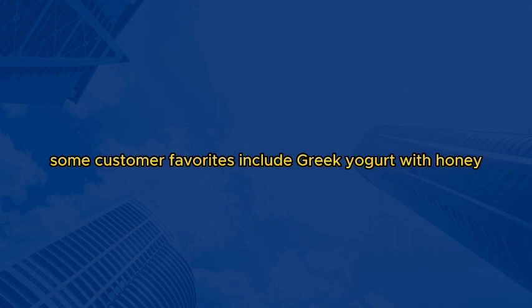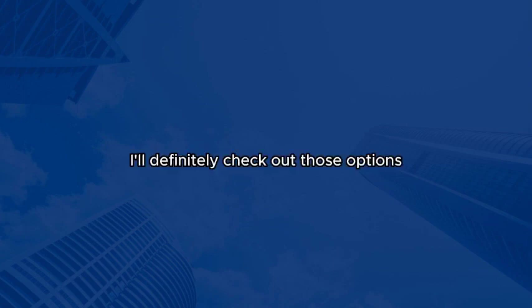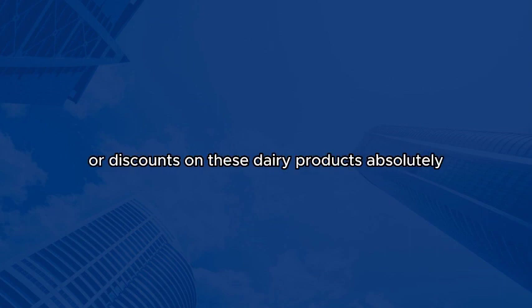Noted. We have our store brand milk right here. And as for yogurt, we carry several popular brands that offer a variety of flavors. Some customer favorites include Greek yogurt with honey, strawberry, and vanilla. For cheese, we have a whole range from mild cheddar to aged gouda and even some imported varieties if you're feeling adventurous. That sounds great. I'll definitely check out those options. By the way, do you have any special deals or discounts on these dairy products?